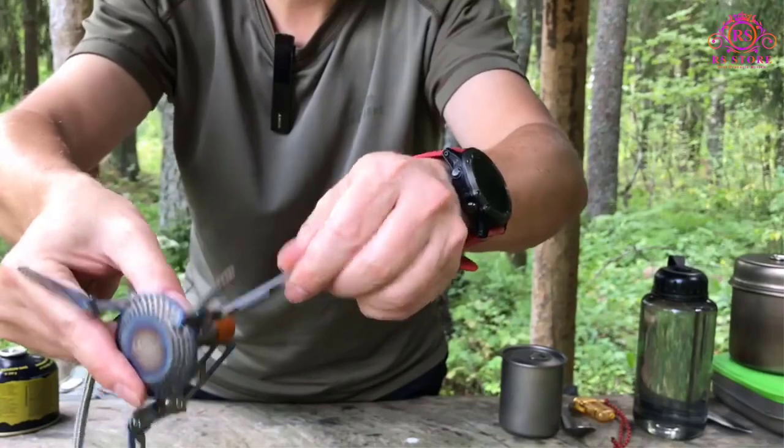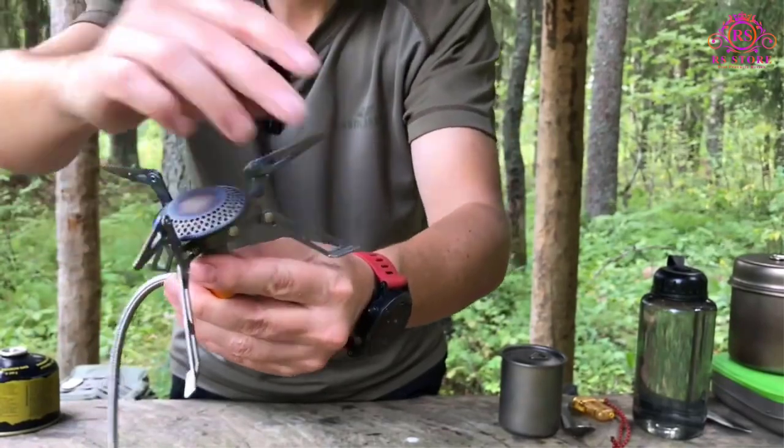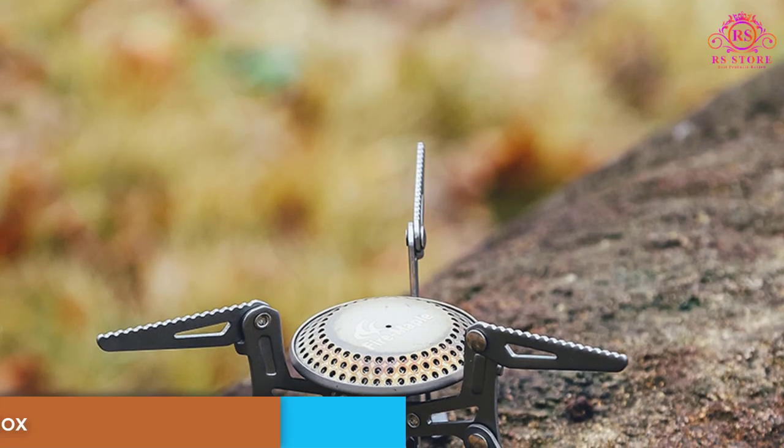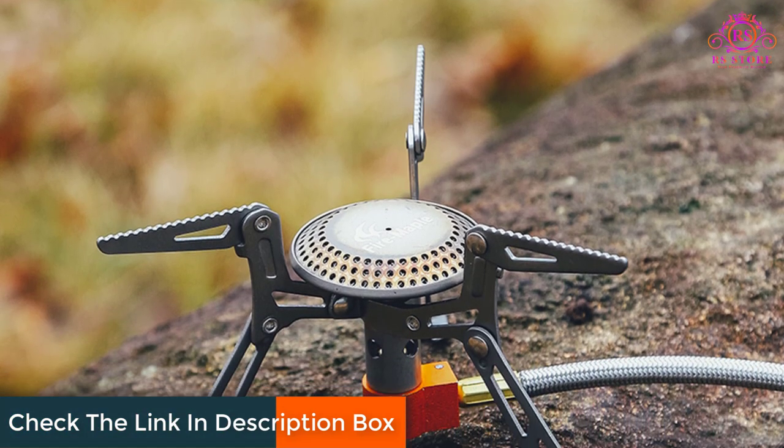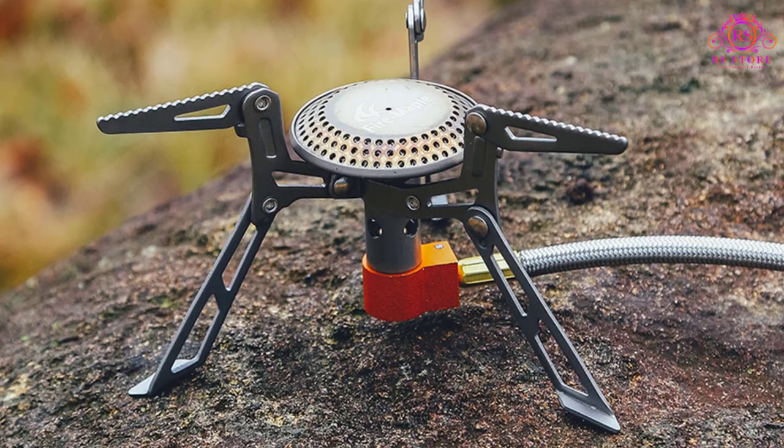One of the standout features of the Fire Maple Titanium Stove is its fuel versatility. It can be used with various fuel sources, including butane propane canisters, making it adaptable for different environments and situations.